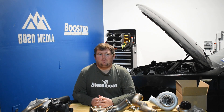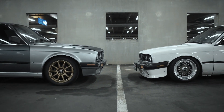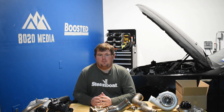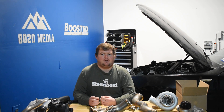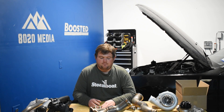Hey guys, this is Zach with 8020 Media, here today with a video on the 2.7 vs 3.5 Ford EcoBoost engines. Jumping right into the 2.7 vs 3.5 Ford EcoBoost discussion, most of this is going to be focused on the Ford F-150, as that's the most common vehicle these engines are found in and also where this discussion most commonly comes up, since the F-150 offers the 2.7 EcoBoost as the base engine with the option to upgrade to the larger 3.5 EcoBoost.